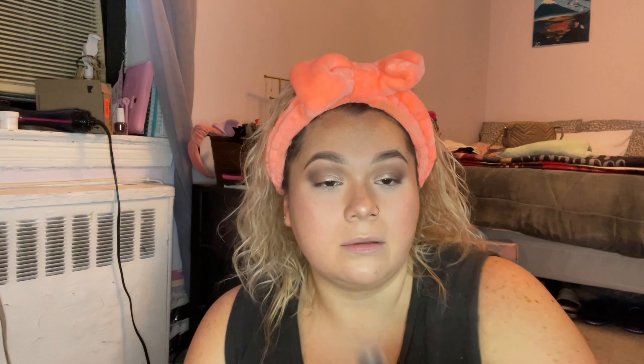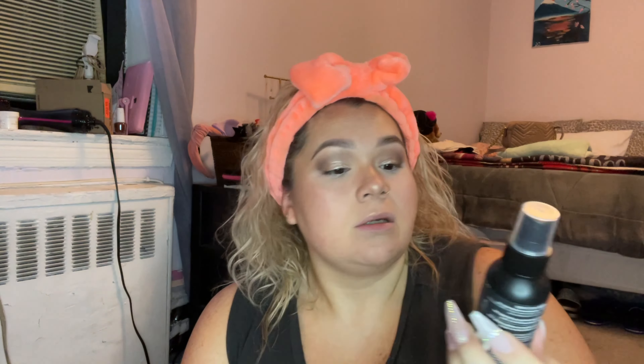I learned all of this from watching YouTube videos — I didn't go to makeup school or anything. I take a little bit of setting spray — I use the NYX Matte Finish — and spray a little bit. We're gonna spray again but first we have to finish with the eyes.